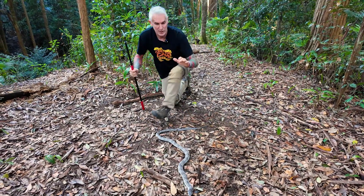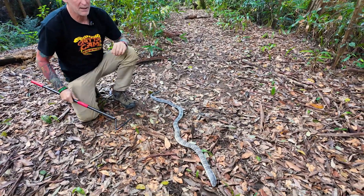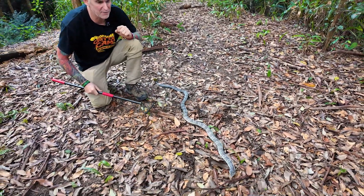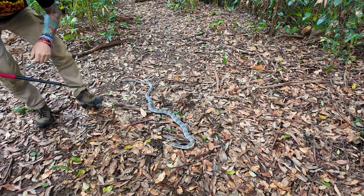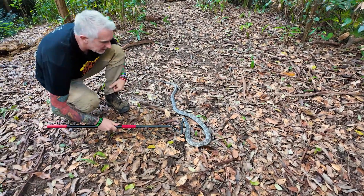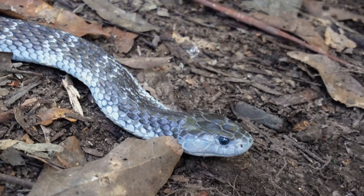These guys can typically inject around 35 milligrams of venom, with one particular instance where someone received 180 milligrams — quite a huge amount. The venom glands are here at the back of the head, and that's what gives them that somewhat fattish head shape — quite large venom glands.